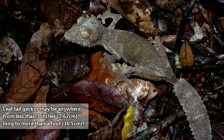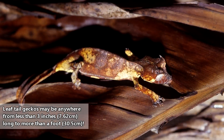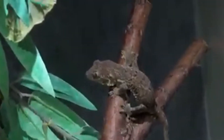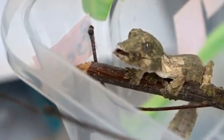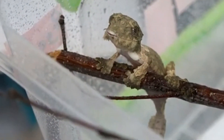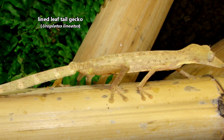In size, leaf-tailed geckos can reach over a foot in length including their tails, though smaller species may be no longer than 3 inches at full size. The large species often look like the bark of the trees they frequent, while the smaller species tend to look more like leaves. There's even one species that prefers hanging out in bamboo, and comes in a striped pattern to match these surroundings.